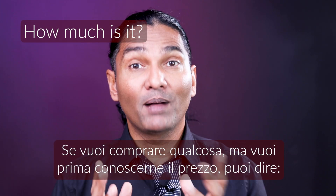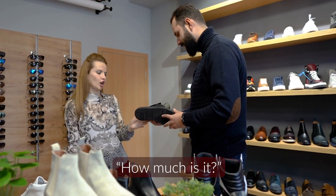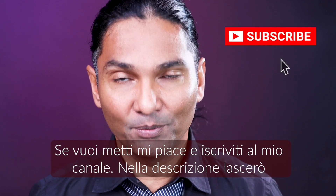And the last sentence you will need is 'How much is it?' If you want to buy something and you want to know the price, you will say 'How much is it?' Okay, I hope you found this video useful. Please hit the like button and subscribe to my channel.